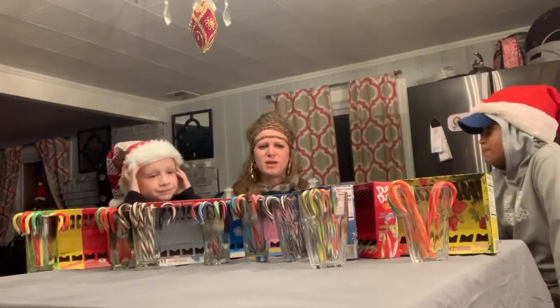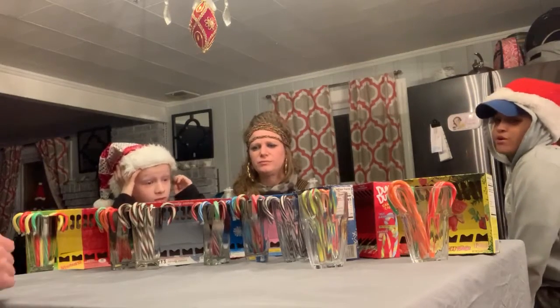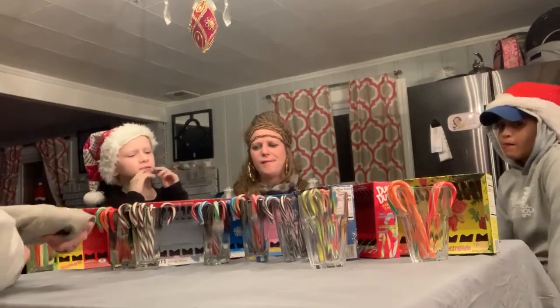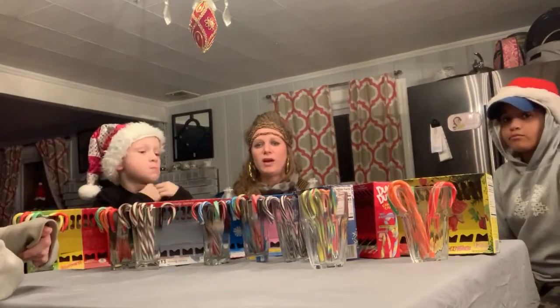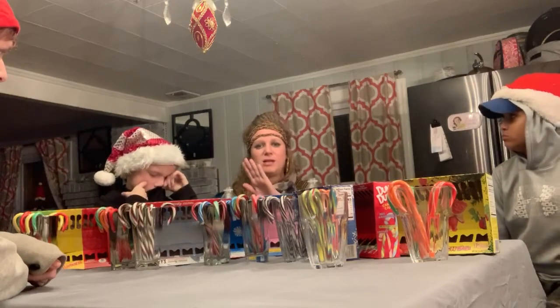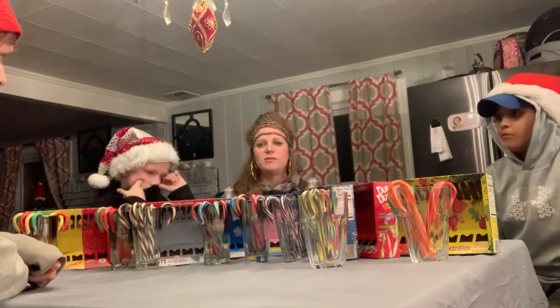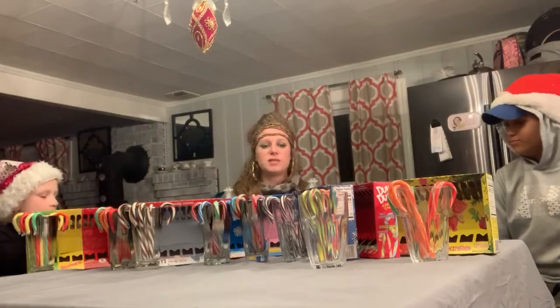For real? You guys would recommend the Sour Patch ones? I'd only recommend the Cherry ones. I recommend the Dum Dums and the Hershey's. You know what, I would recommend the blueberry candy canes that they sell in a package that's just all blueberry. Those are my favorite. We didn't try those though. But those are the ones I would recommend.